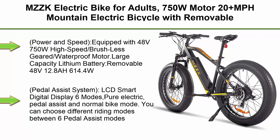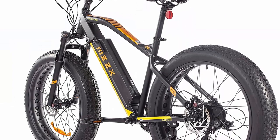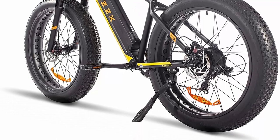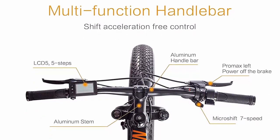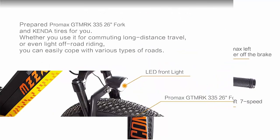Top 6. MZZK Electric Bike for Adults, 750W motor, 20+ MPH, with removable 48V 12.8Ah larger battery. 500W city cruiser electric commuter bike. Professional Shimano 7-speed, UL certified. Equipped with 48V 750W high-speed brushless gear waterproof motor and large capacity lithium battery, removable 48V 12.8Ah (614.4W), fully charged in 4-6 hours. Max speed: 32 km/h (20 MPH).